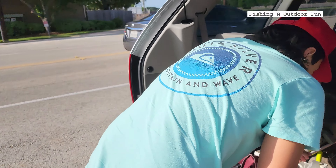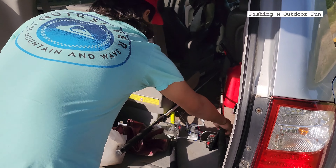We're now at the spot. We're gonna take out our gear and get this day started and see what we can catch.